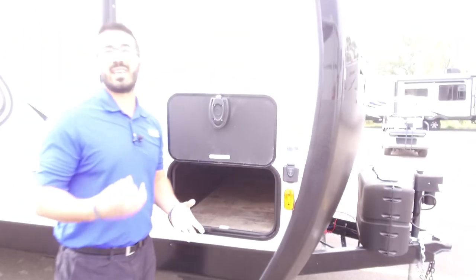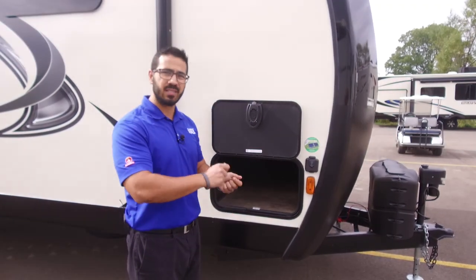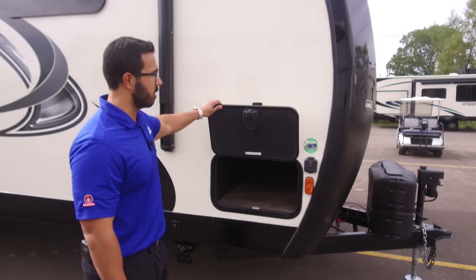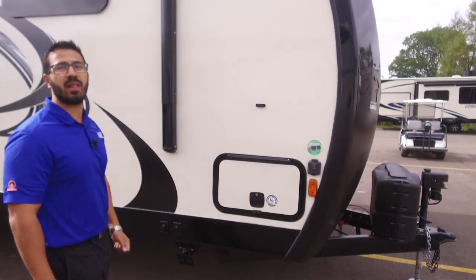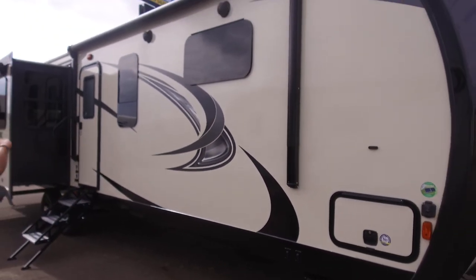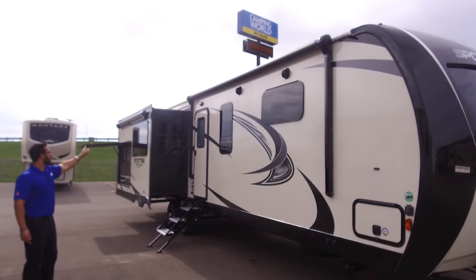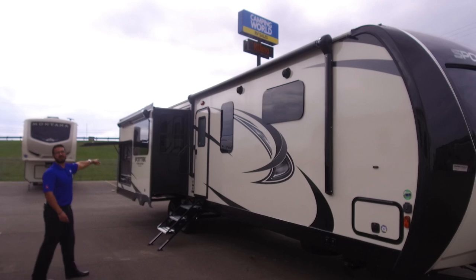Battery disconnects are great — when you're done camping, instead of getting into the battery box to disconnect terminals, just give it a twist and it kills all power to the RV. You'll also notice slam latch baggage doors, a nice feature. The awning is worth noting too — not only do you have one power awning, you have two. The second one is armless so it doesn't interfere with your outside kitchen.